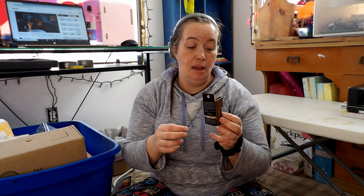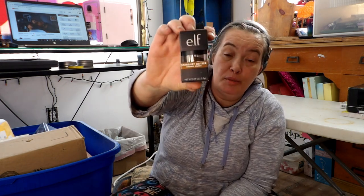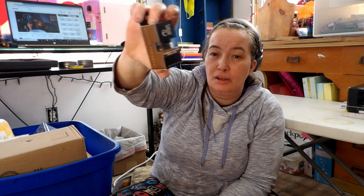This is Stardust Glitter Bronzer. When I see this, Xenia from Adventures with Xenia comes to mind — I'm probably going to see if she wants this because I don't do glitter and she loves glitter. She has darker hair and darker eyebrows like I do, so I think that would fit her perfectly.